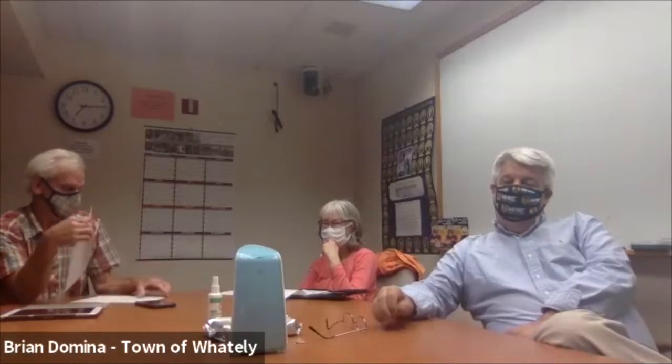Someone asks about a department code for making copies. Barbara says she can handle that when she gets there. She'll see everyone in a couple of minutes.